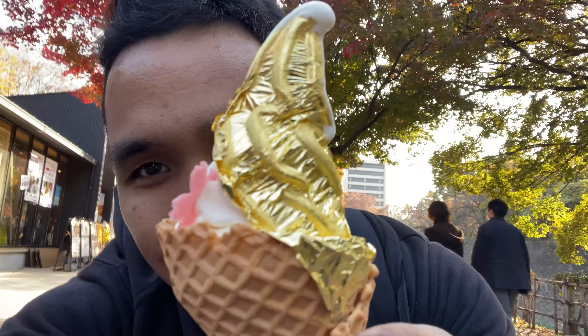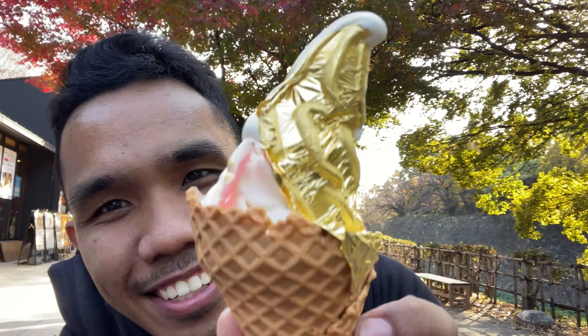We went back to Sansho where we ate earlier and they have gold ice cream. I tasted the gold part and it actually tastes like nothing — it's just a design. But it looks really yummy!